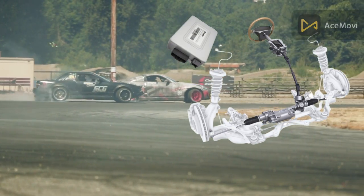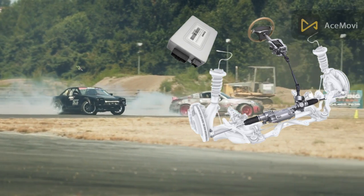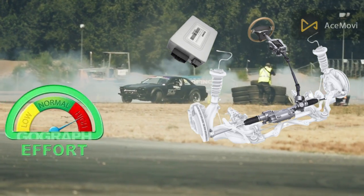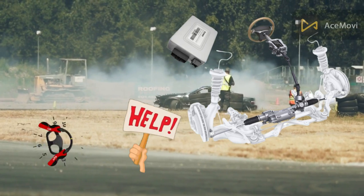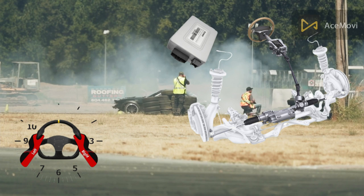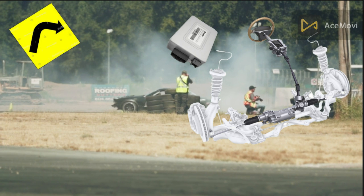Power steering is an automotive system that uses a separate motor or engine power to reduce the effort necessary to turn the front wheels. The assistance helps the driver steer the car and makes it easier to maneuver at lower speeds. It is a welcome feature when turning a car at low speed and when parking.